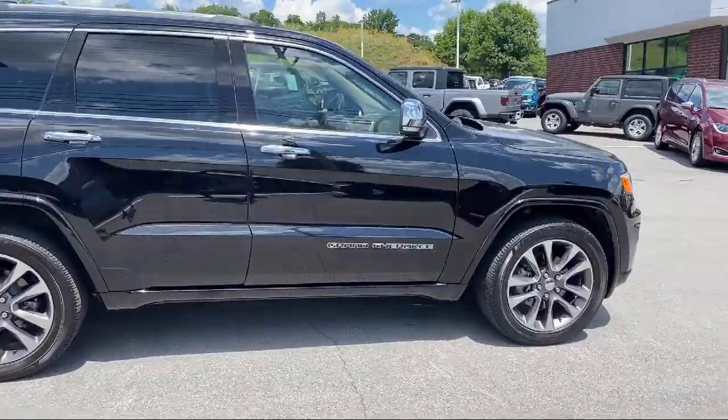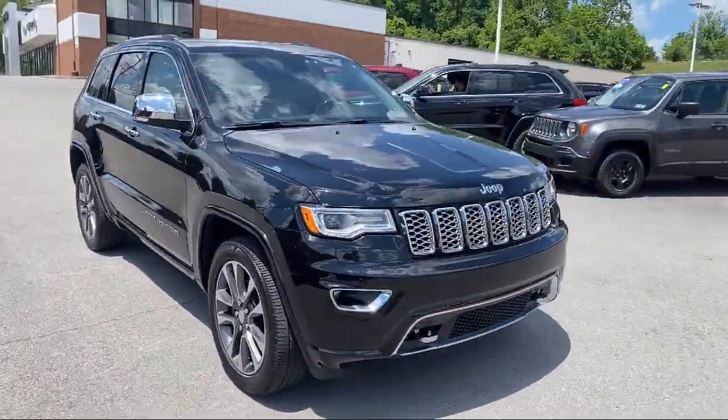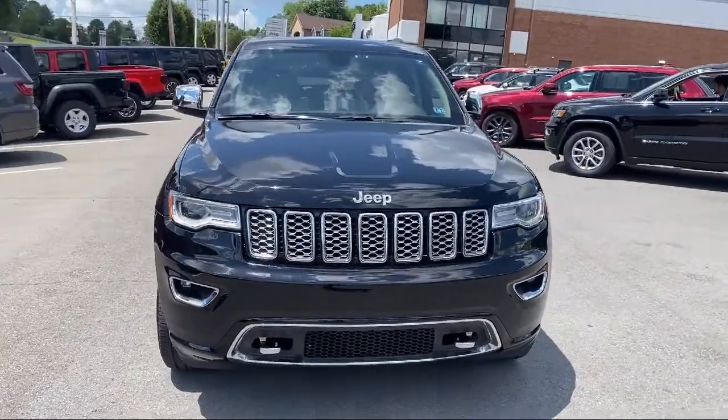Also featured are alloy wheels and a tire pressure monitoring system. This vehicle has less than 70,000 miles on the odometer.